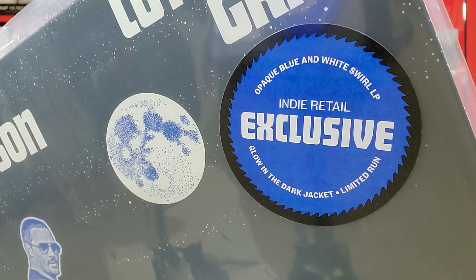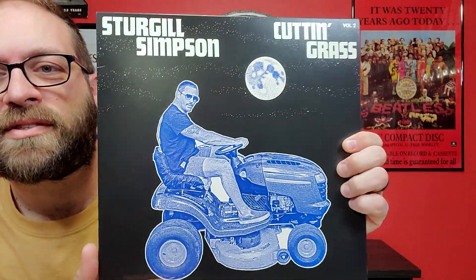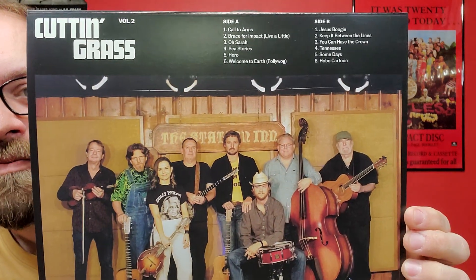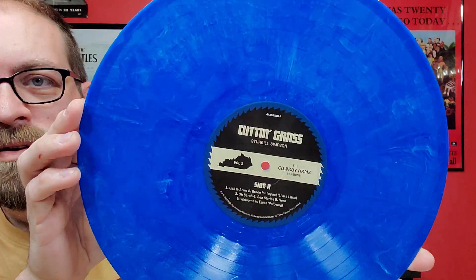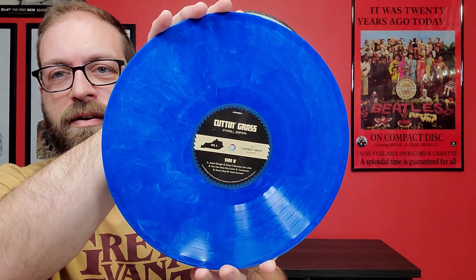This is the indie exclusive on opaque blue and white swirl vinyl. One interesting thing about this one is all the lettering and pictures on it are glow in the dark — you shine it in light for a while, turn the lights off, and it all glows. Kind of an interesting feature. There's the group on the back with the track listing, and the songs are good too.